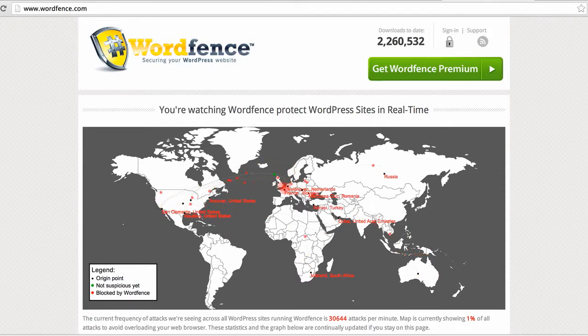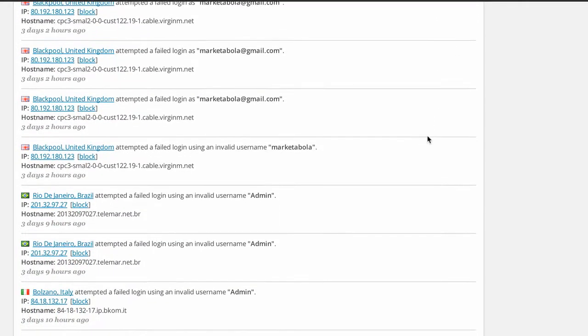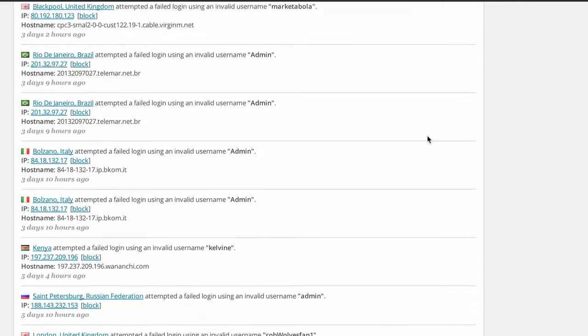The first plugin we're going to talk about is WordFence. This is a security plugin. It helps you protect your website from repeated attacks on your username and password.